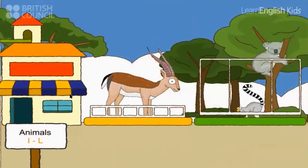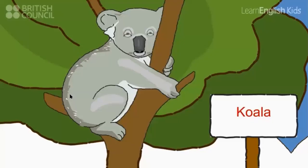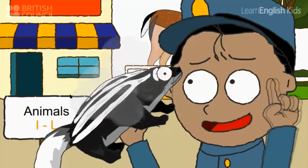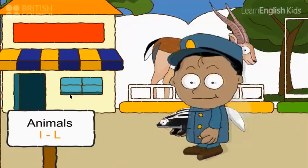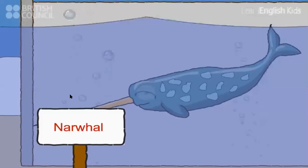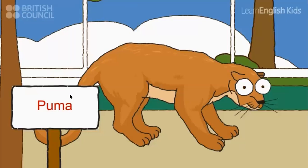Let's see: an impala, a jellyfish, a koala and a lemur. The Zerilla doesn't go here. Let's see: a meerkat, a narwhal, an orangutan and a puma. The Zerilla doesn't go here.